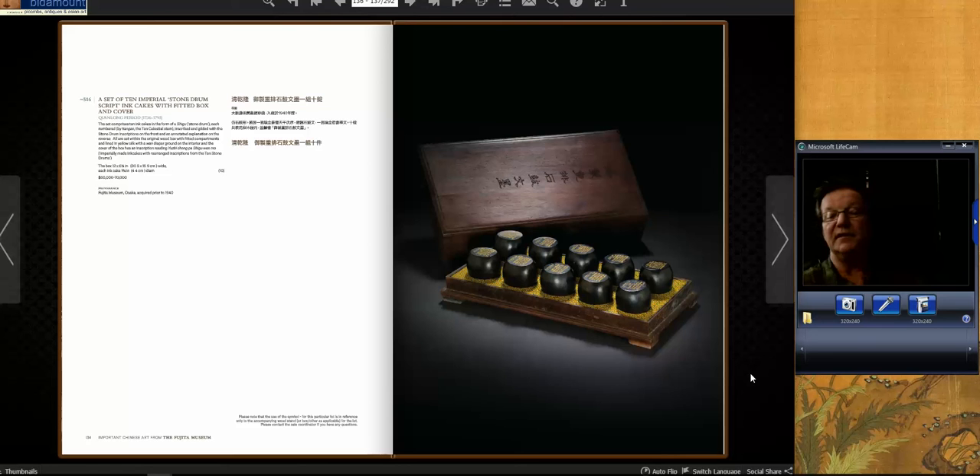This was a terrific lot for collectors of scholars' objects — a Qianlong period drum-form ink cake set, complete with the original inscribed box, and each cake inscribed with a poem. Very, very rare to get these. If you're a scholars' collector, this must have driven you crazy. It was estimated very reasonably at $50,000 to $70,000, but with low reserves it was off to the races, driving up to $1,027,000 — about 14 times estimate. Some scholars' collector or dealer got a great piece.